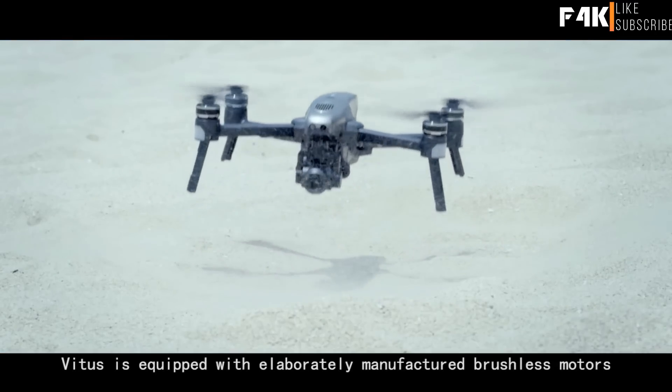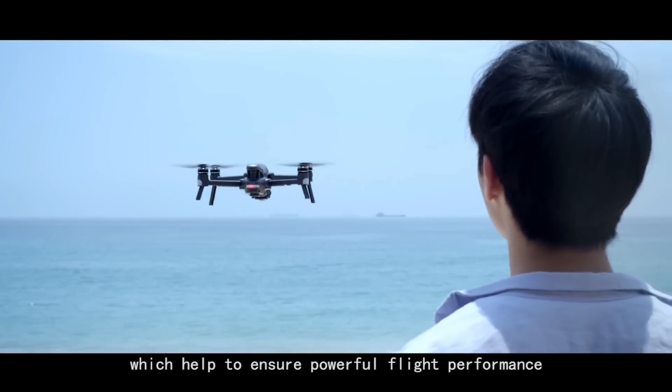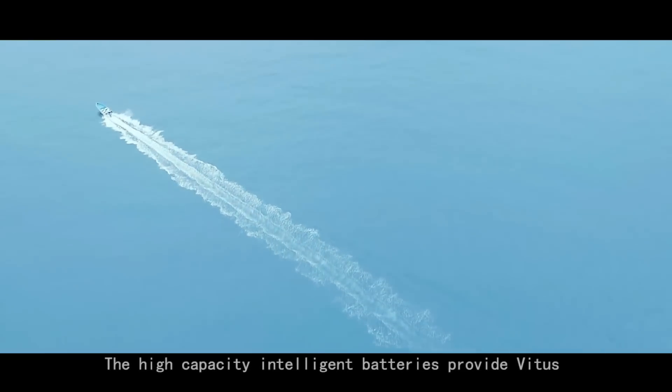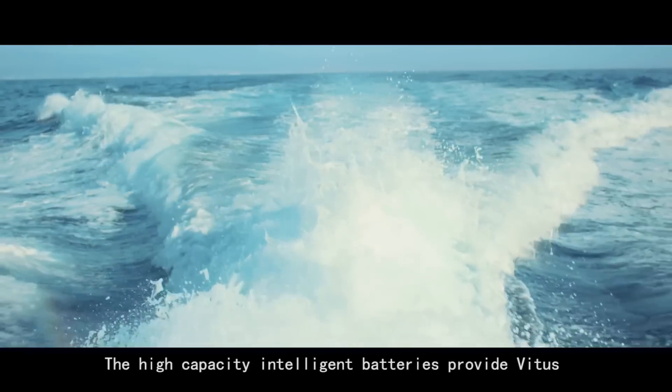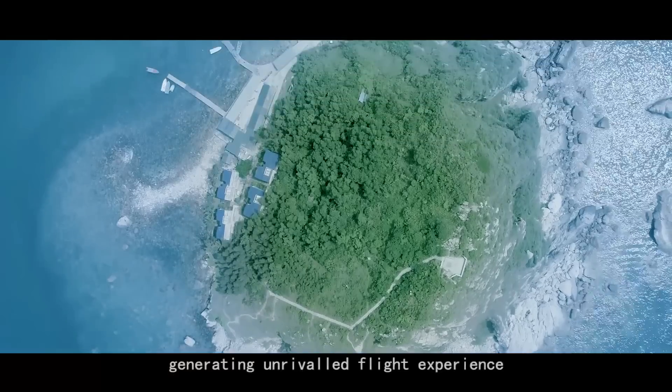Vitus is equipped with elaborately manufactured brushless motors which help to ensure powerful flight performance. The high-capacity intelligent batteries provide Vitus with 25 minutes of flight endurance, generating unrivaled flight experience.